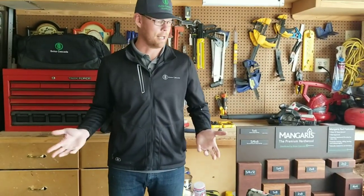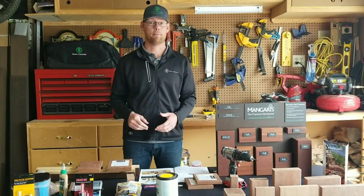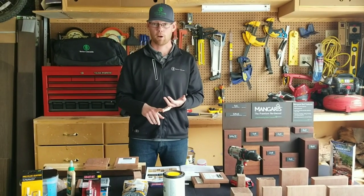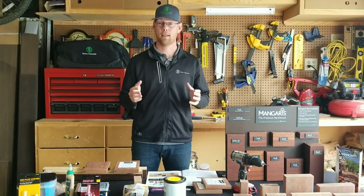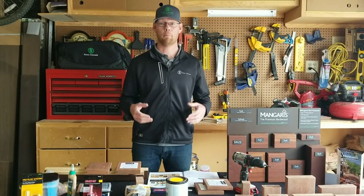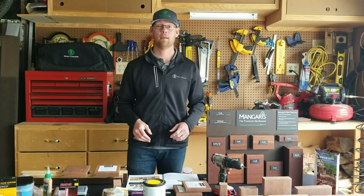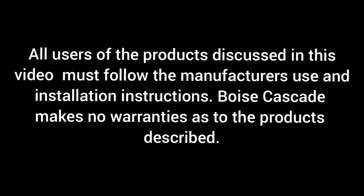That's the main Mangaris product offering — from the profiles to the decking to the fastening. We talked about the 20-year warranty against structural damage caused by termites, the Class A fire rating flame spread, and WUI approval. Thank you for being a Boise partner. Always read the manufacturer installation recommendations before you install anything to make sure you're doing it per their instructions. If you have any questions, please email me at adamkenney@bc.com — that's A-D-A-M K-E-N-N-E-Y at bc.com.